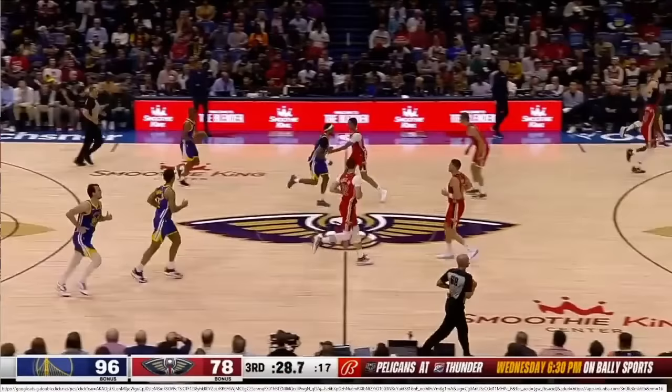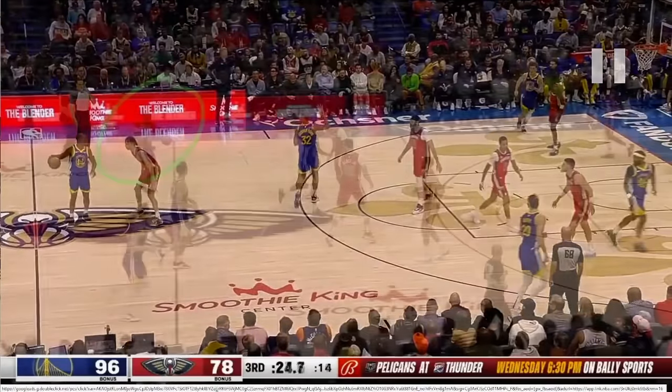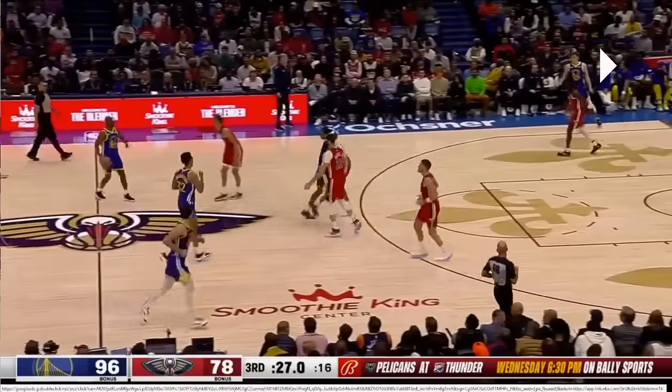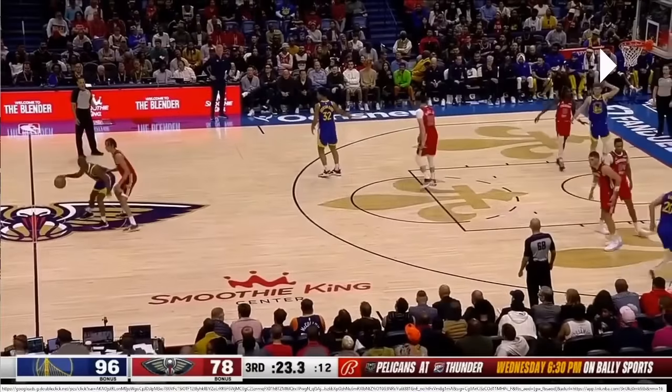One more play. Can you see the play signal? This one was a little tricky because even though Chris Paul's calling the shots, he's not the one who signals the play — it's actually Trace Jackson Davis. Watch his arms: he's going to whack the fists together one on top of the other. So it is indeed another stack pick and roll.